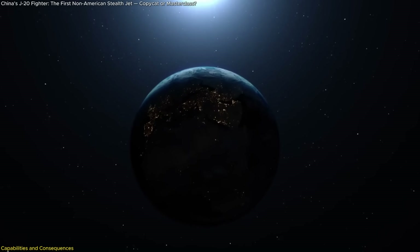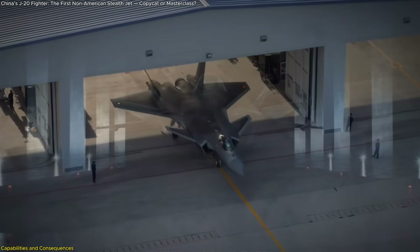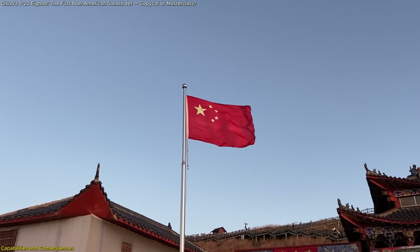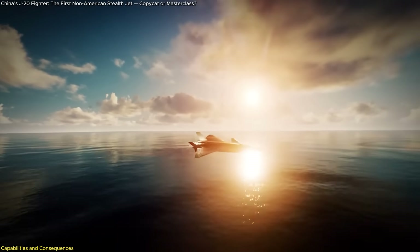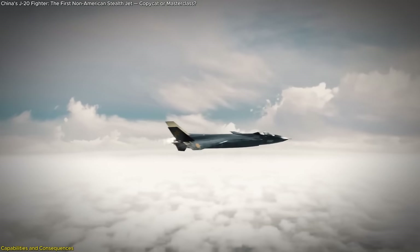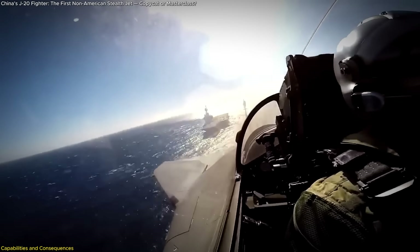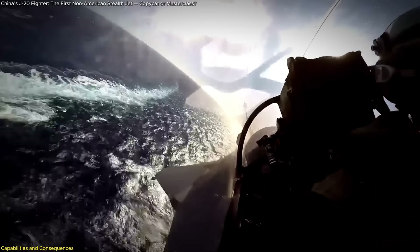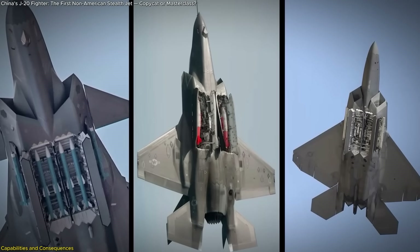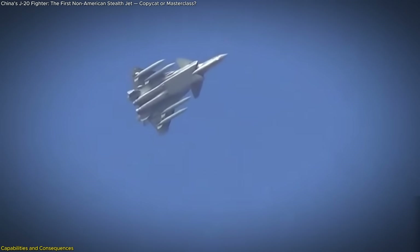Having emerged from a mix of espionage and engineering, the J-20 now commands attention not for how it was made, but for what it can do. This fifth-generation stealth fighter isn't just a prototype or a propaganda piece — it is a fully operational component of China's Air Force, with over 200 units reportedly in service as of 2024. It boasts a top speed of Mach 2.0, an operational ceiling of 66,000 feet, and a combat radius that extends beyond 1,100 nautical miles. Internally, it carries long-range PL-15 missiles in its main weapons bay and short-range missiles in two side-mounted bays, allowing for both long-distance engagement and close-in dogfights without sacrificing stealth.